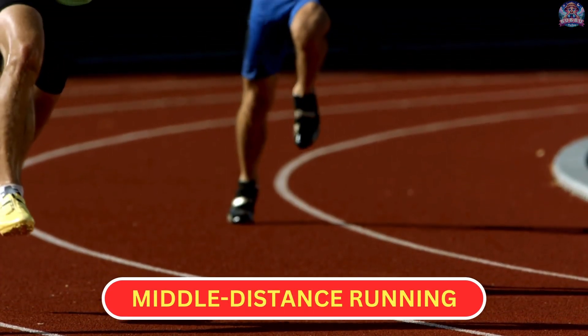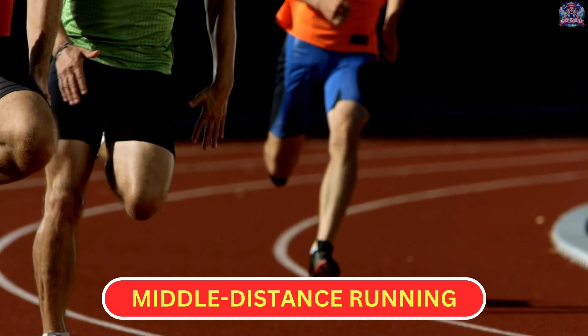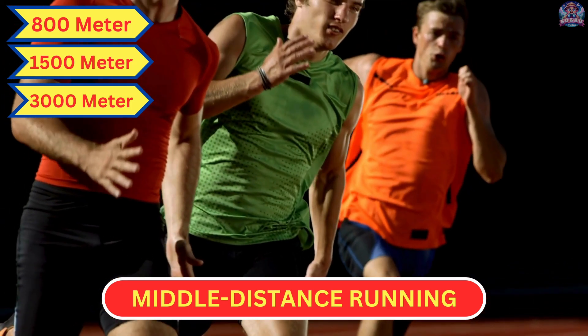Middle Distance Running. In middle distance running, athletes compete in races like the 800 meters, 1,500 meters, and 3,000 meters, balancing speed and endurance to finish strong.